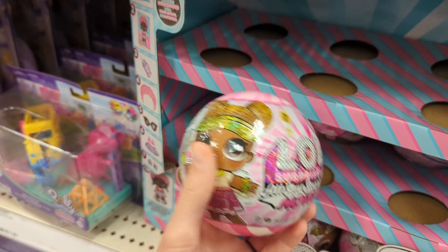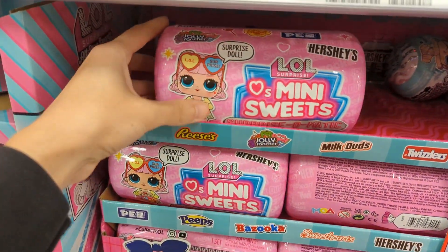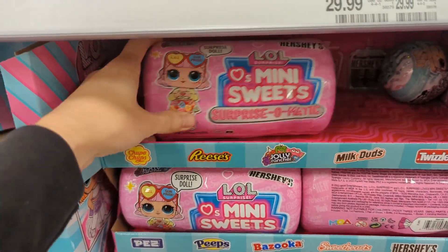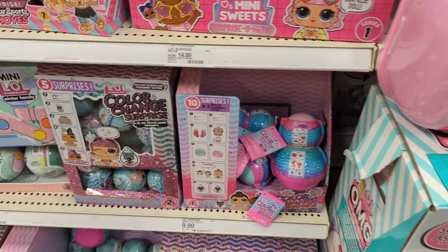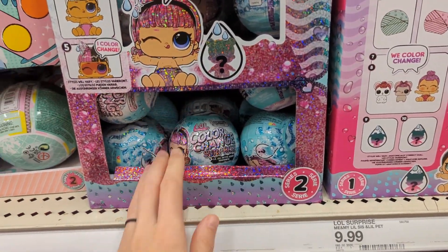There are so many LOL Surprise things, I don't even know where to begin — I've fallen so far behind on LOL Surprise. What are these Mini Sweets? Somebody tell me in the comments down below: do you get candy with them, are they candy-based? And the color change ones — I feel like I remember seeing something about those.